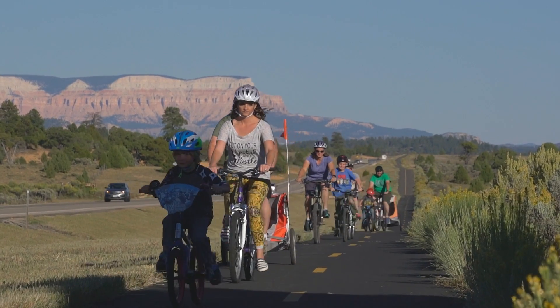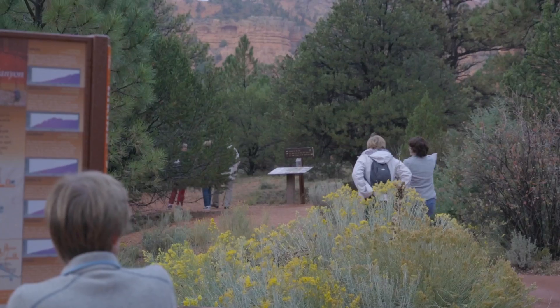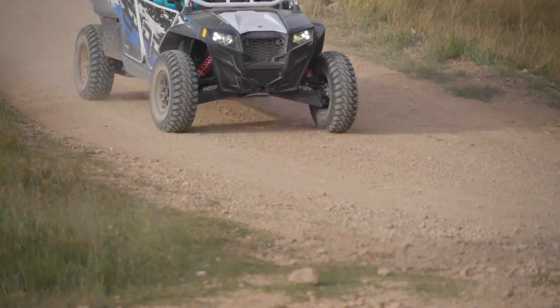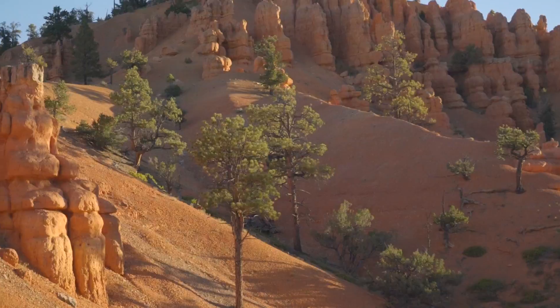One of the unique things available on the Poncagon District is a paved bike trail that runs from Red Canyon Visitor Center to Bryce Canyon National Park. You can mountain bike, you can hike, you can horse ride, you can ride ATVs and OHVs. You can bring your dog and get right up in and close to the scenery.